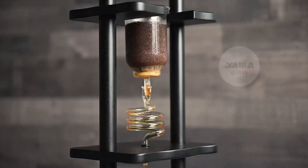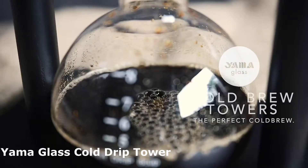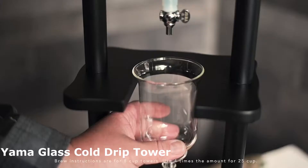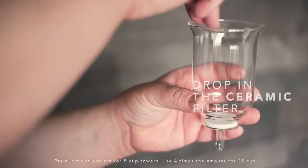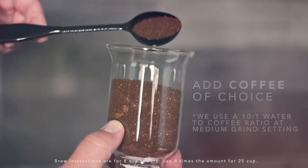This item will blow your minds. The Yama Glass Cold Drip Tower is perfect for the coffee connoisseur looking for that perfect cup. It comes equipped with a nice water reservoir and a slow drip system that produces six to eight cups of premium cold brew, guaranteeing that you are extracting the full character from your coffee grinds more effectively than with conventional brewing techniques.